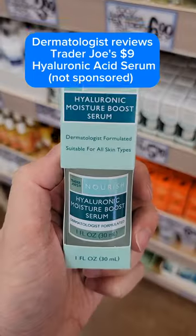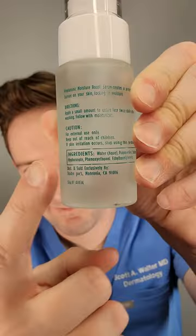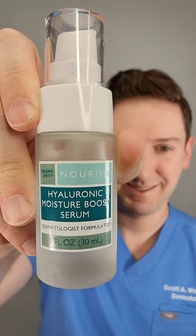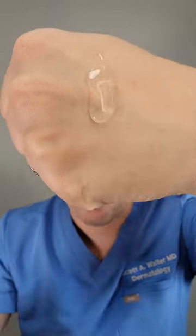Of all the skincare Trader Joe's sells, this HA Serum is one of my favorites. Check out the ingredient list — only four ingredients. I love when skincare products have minimal ingredients because odds are much better that many will tolerate it well.